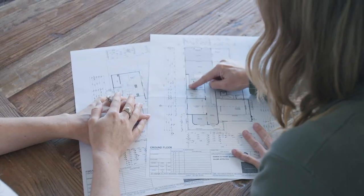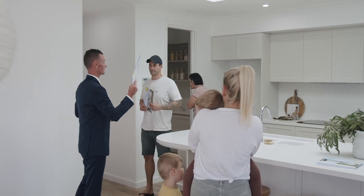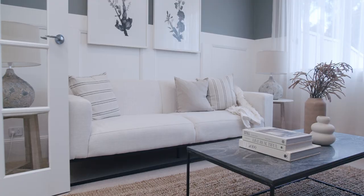The secret to our success is not just designing beautiful homes — it is making sure that when it comes time to sell, the homes are beautifully styled to match the quality and design of the build.